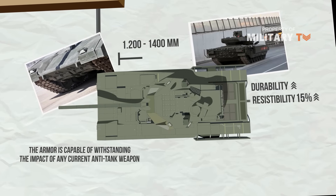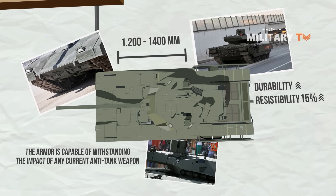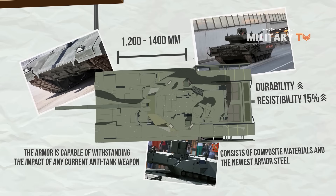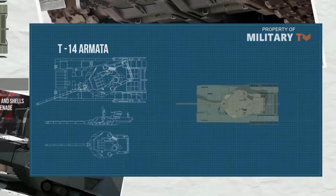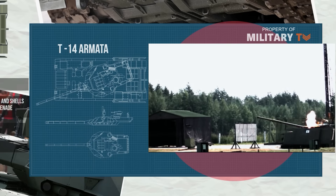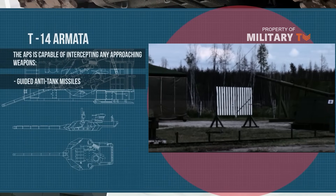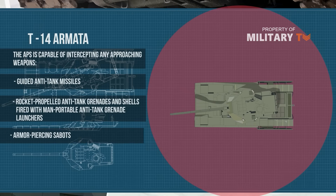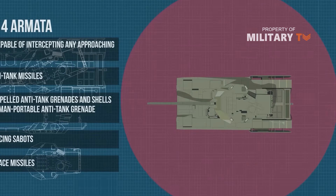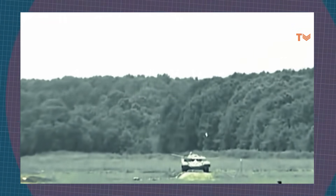The tank's frontal protection is approximately equivalent to that of a 1,200mm to 1,400mm steel armor plate. The passive armor of the hull and turret consists of composite materials and the newest armor steel. The active protection system, APS Afghanit, automatically detects enemy anti-tank shells and guided missiles, then fires special munitions to destroy them. The system functions in fully automatic mode and is capable of intercepting guided anti-tank missiles, rocket-propelled grenades, armor-piercing sabots, and air-to-surface missiles, providing defense even against munitions that attack from above.